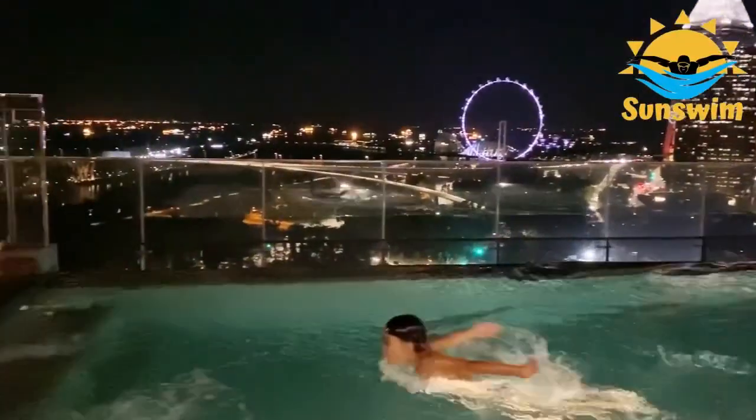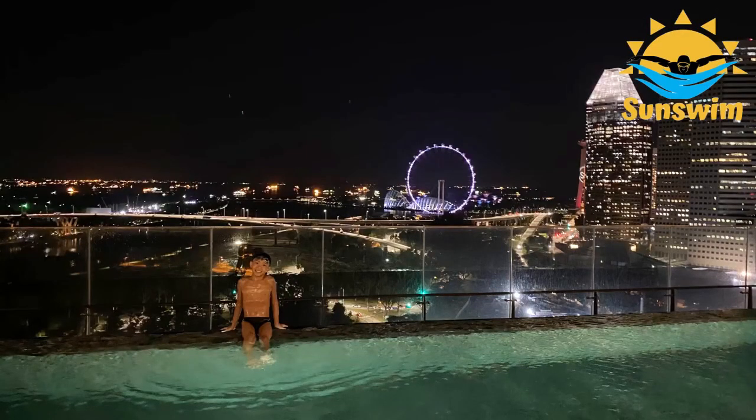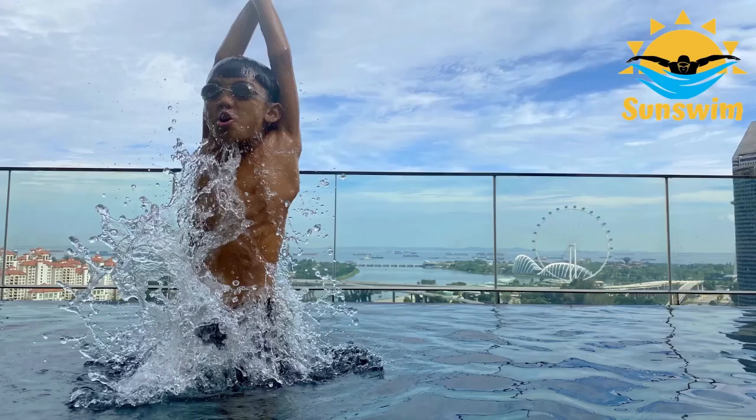Isn't the night scenery gorgeous? Look at that! Due to COVID-19 restrictions, you are only allowed at the pool area for one hour each time.